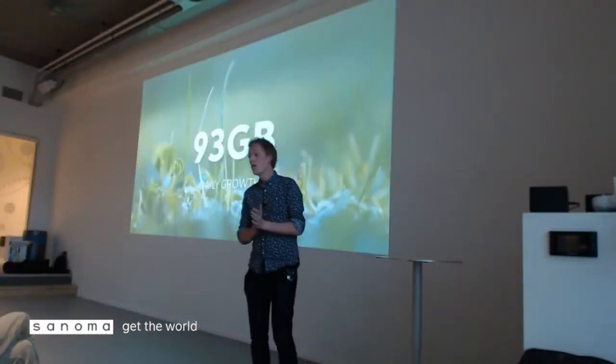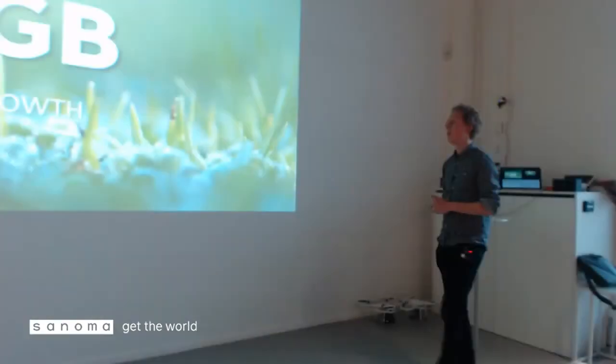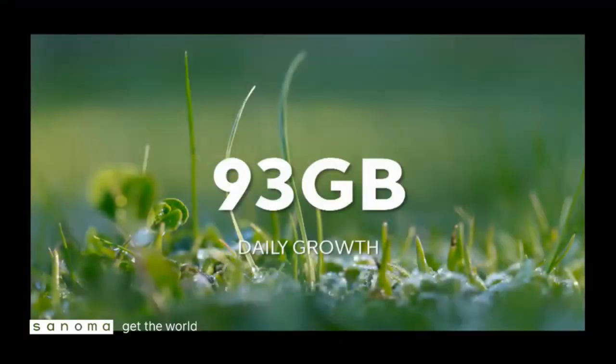Daily growth is about 93 gigabytes — that was when I made this presentation about a month ago. Currently we're doing a little over 100 gigabytes of daily data, which is quite a lot. It comes from two countries: the Netherlands and Finland. It's advertising data and statistics.